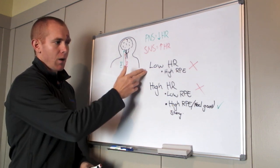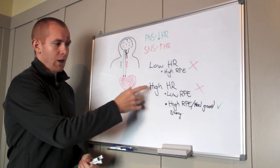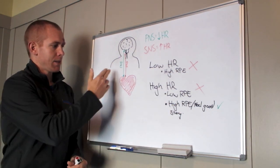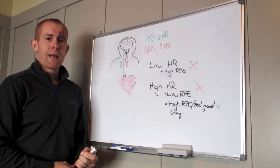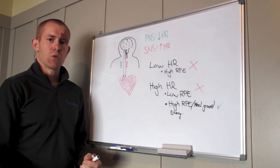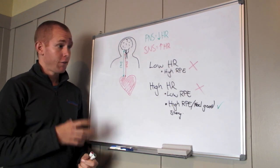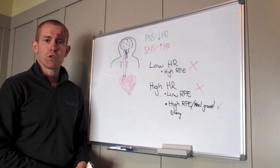Hopefully that gives you a bit of an insight into what's happening when you're out there training with a low heart rate but trying to work hard and can't, or if you've got a high heart rate but a low RPE, and how that relates back to the two branches of the autonomic nervous system — the parasympathetic and sympathetic. Once you understand this, you can start to control how you do your training depending on the messages your body is sending you. If you've got any more questions about heart rate, let me know — it is quite a complex topic, so it may take one or two videos to get it nailed.